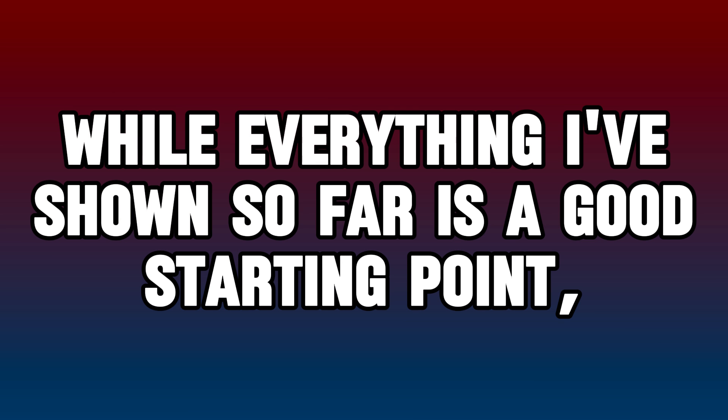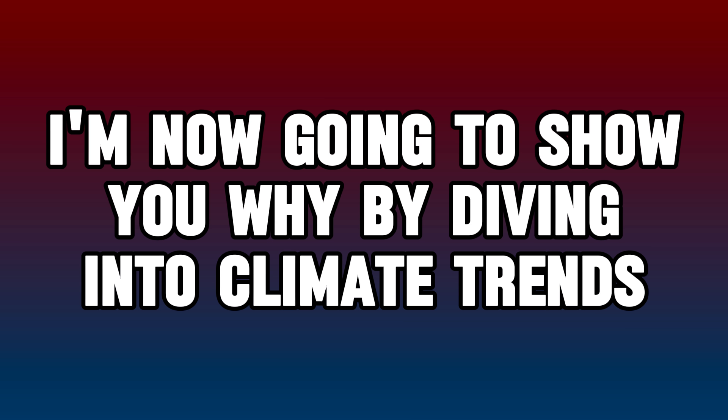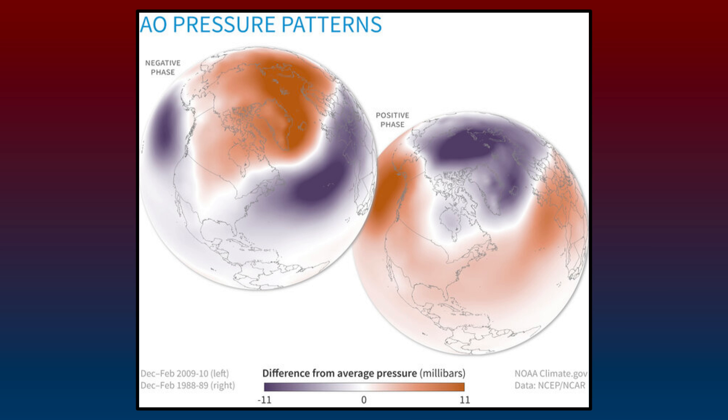While everything shown so far is a good starting point, nobody can really predict this winter perfectly beyond a high level of estimation. Diving into climate trends and teleconnections that can fully change winter — but can only be predicted within a week or two of occurring — is important context. One teleconnection is the Arctic Oscillation, which represents the impact of Arctic air and pressure on mid-latitudes.